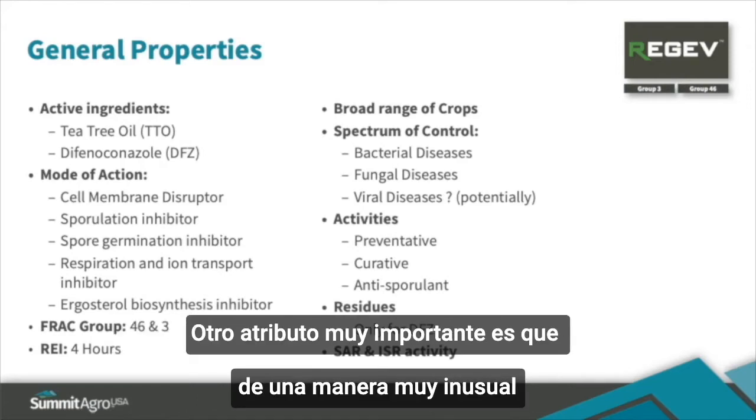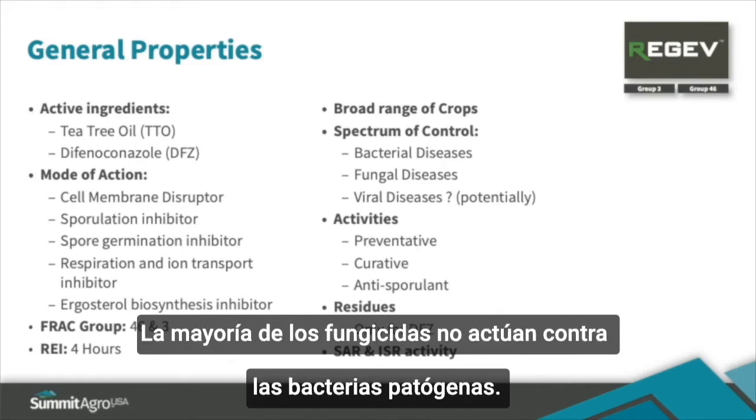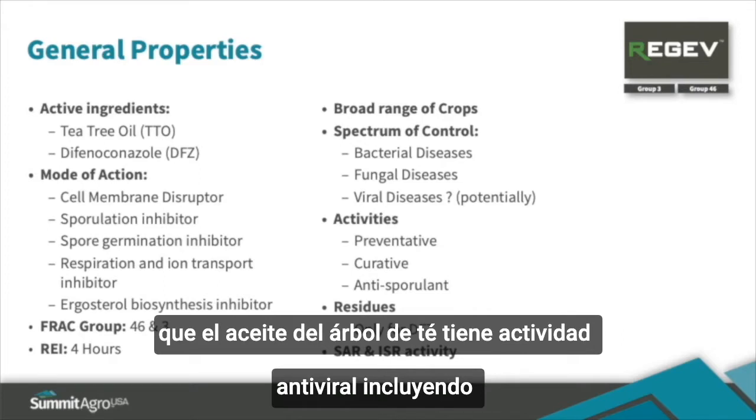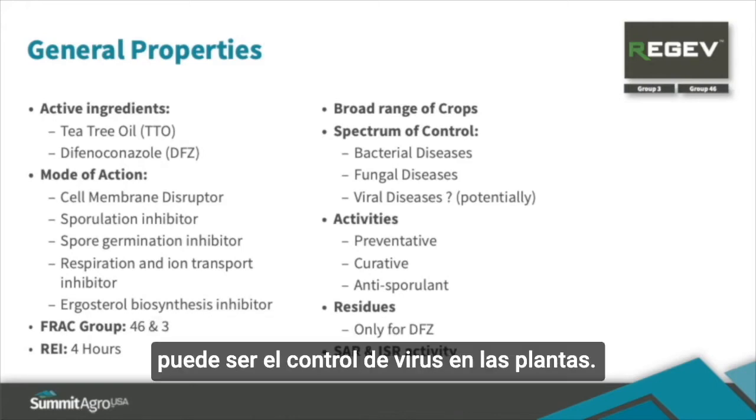Another important attribute that's highly unusual is that Regev provides control of both fungal and bacterial plant pathogens. Most fungicides have no activity against bacterial pathogens. There is also some evidence in the literature that tea tree oil has antiviral activity, including against tobacco mosaic virus. However, more work is needed to determine how extensive plant viral control may or may not be.